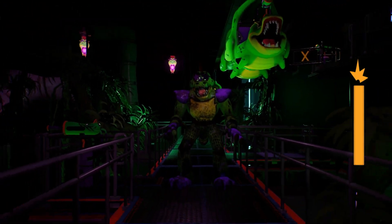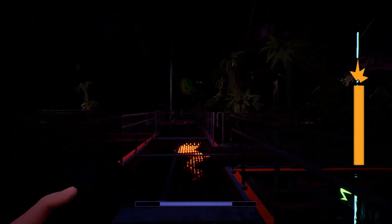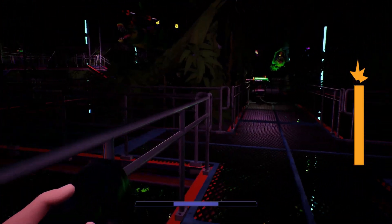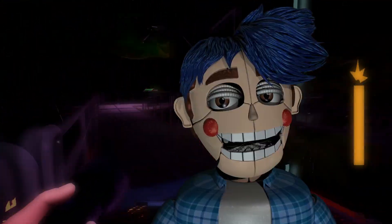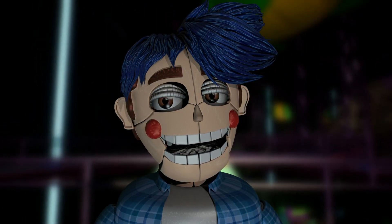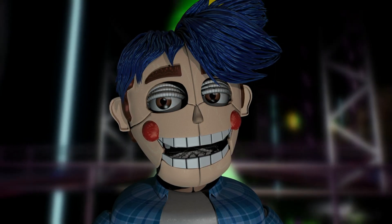Now that I think about it, the roleplay area is probably just a game of Five Nights at Freddy's, where one person dresses up as the night guard and the others as animatronics. The room itself is a makeshift pizzeria, and they have flashlights and other tools so they can recreate the experience. I swear, Scott, if this is a power move to make Five Nights at Freddy's canon in Five Nights at Freddy's, then you are unarguably a mad genius.